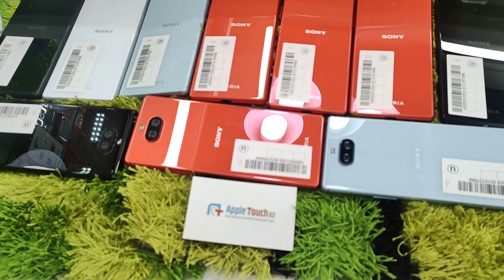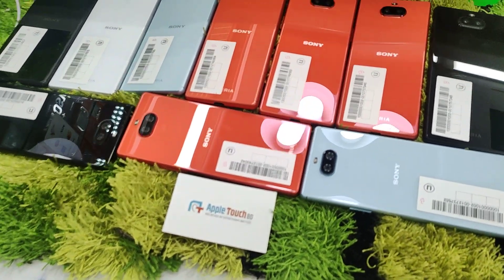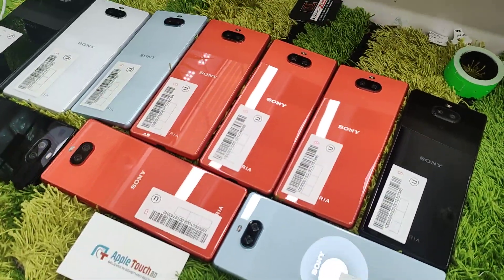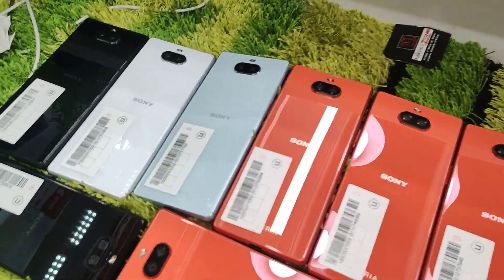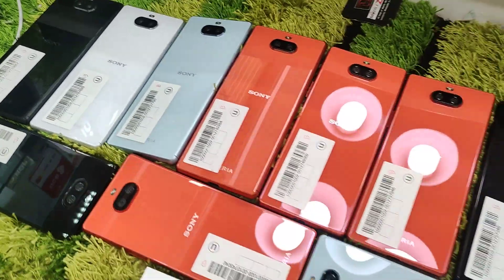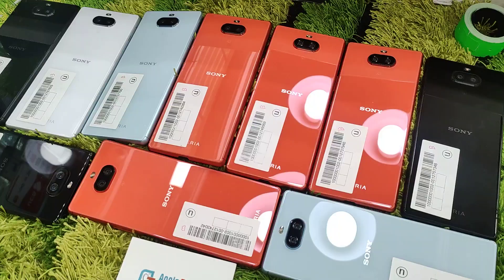Hello, Assalamualaikum guys. I'm Farhan Hassan from Appertage BD. I'm going to show you the Sony Xperia 8. It's fully waterproof and the condition is available.